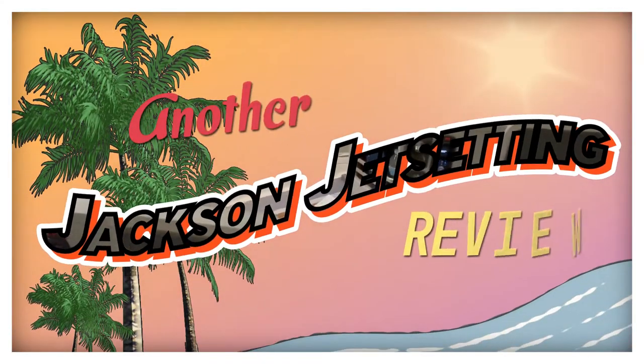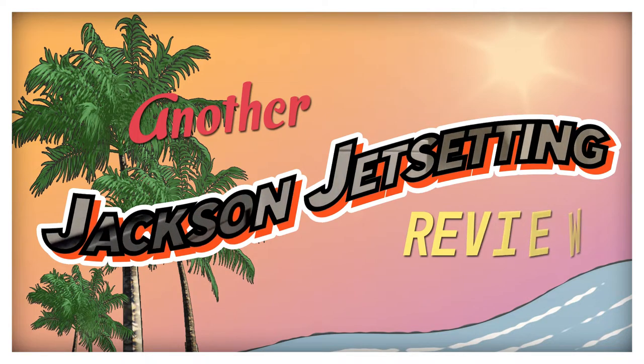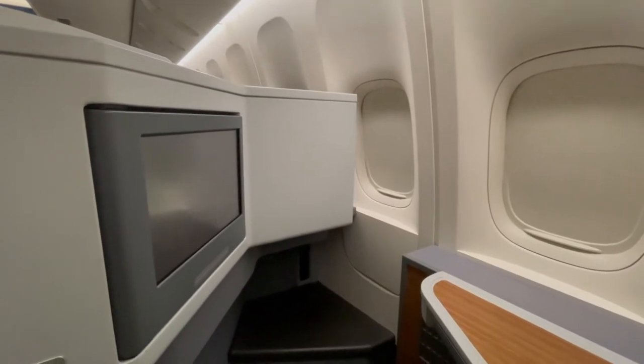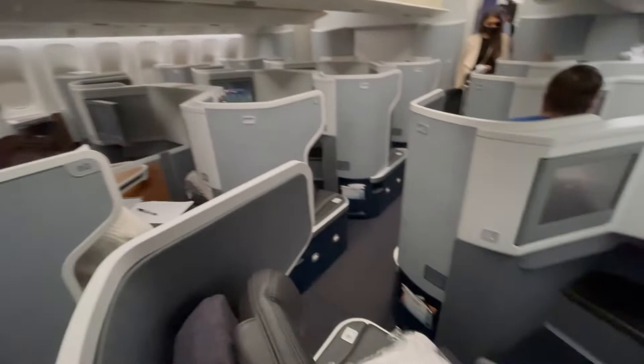Hey everybody, welcome back to another Jackson Jet Setting review. Today we are checking out American Airlines' flagship business class during COVID. We flew from Los Angeles to Miami in lie-flat business class, which is pretty awesome. So let's check out how the whole experience was.